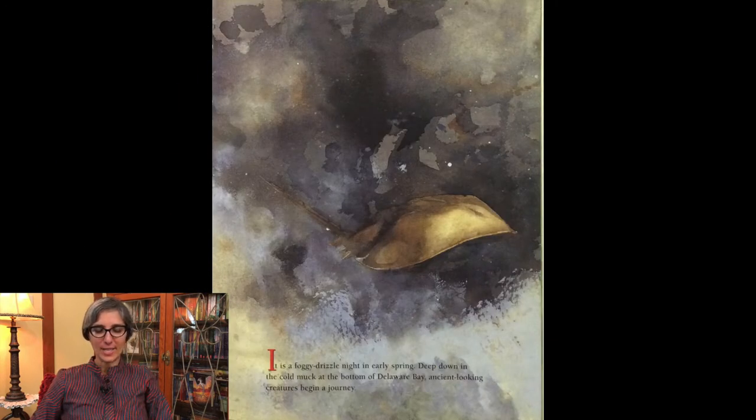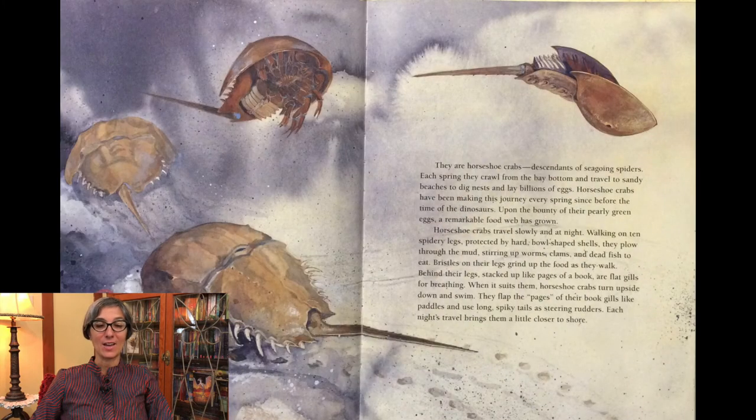It is a foggy drizzle night in early spring. Deep down in the cold muck at the bottom of Delaware Bay, ancient lucky creatures begin a journey. They are horseshoe crabs, descendants of seagoing spiders. Each spring they crawl from the bay bottom and travel to sandy beaches to dig nests and lay billions of eggs. Horseshoe crabs have been making this journey every spring since before the time of dinosaurs. Upon the bounty of their pearly green eggs, a remarkable food web has grown.